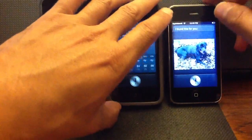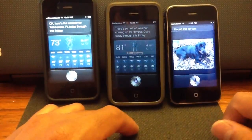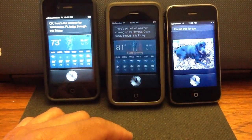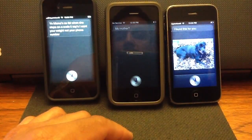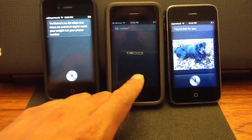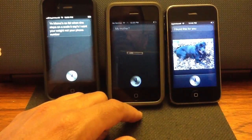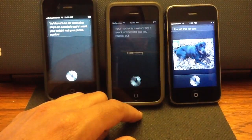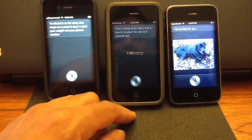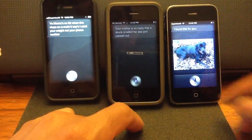Your mama — my mother. Your mom is so fat, when she steps on a scale it says 'I want your weight, not your phone number.' Your mama — your mother is so nasty that a skunk smelt your ass and passed out. Sorry about that.